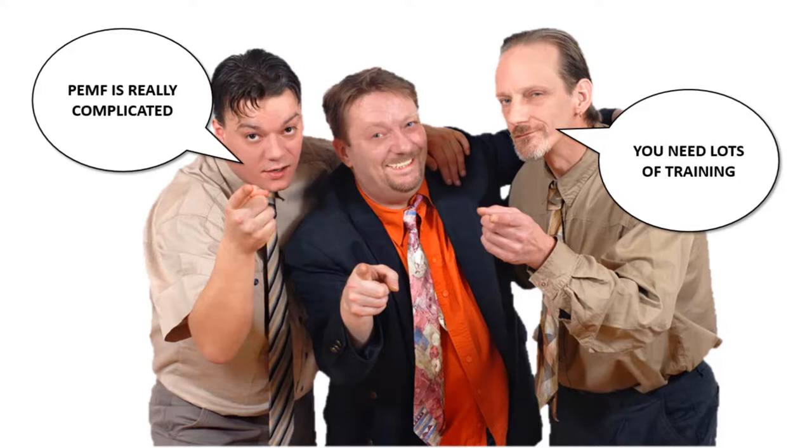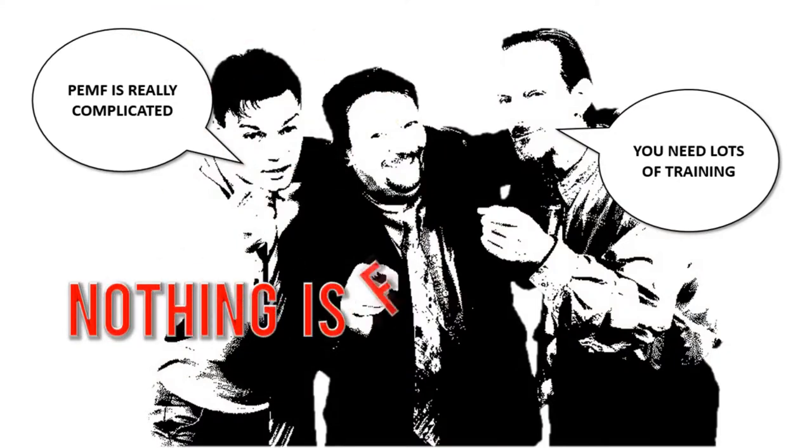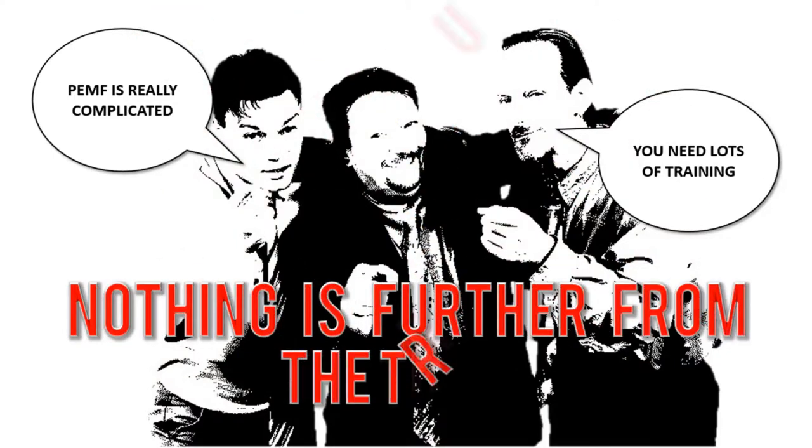Honestly, that's mostly a sales pitch. Just forget about those people — nothing is further from the truth. If it was really true that PEMF systems were complicated and needed lots of training, then you should only get PEMF treatment under the supervision of a licensed medical professional. But that's not necessary.